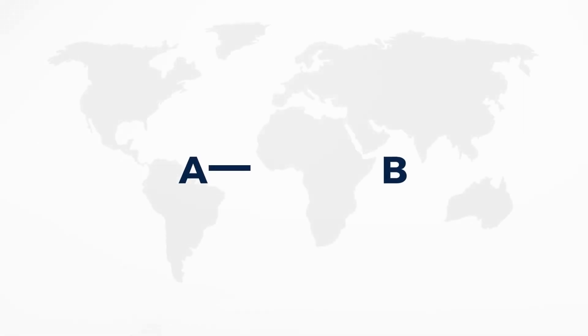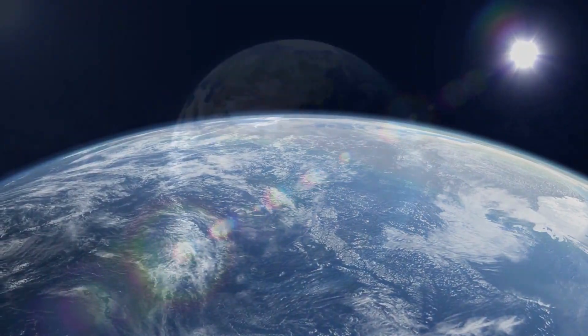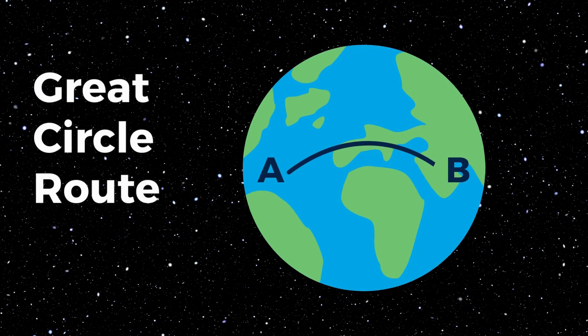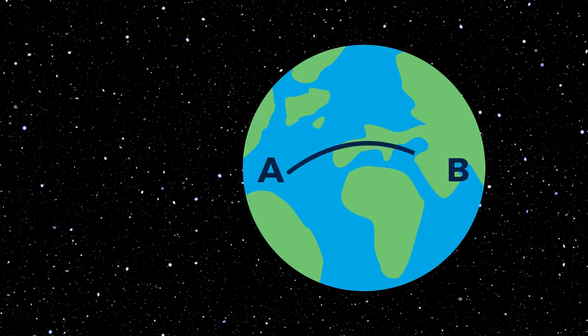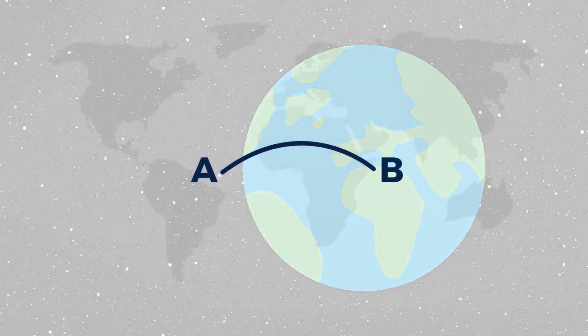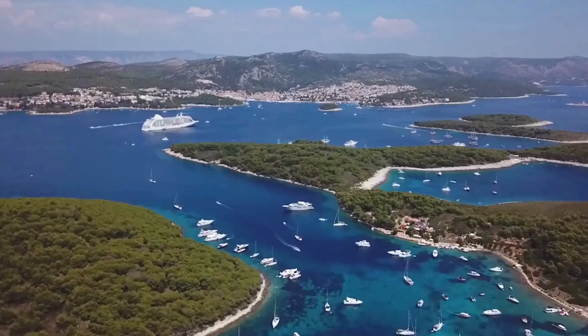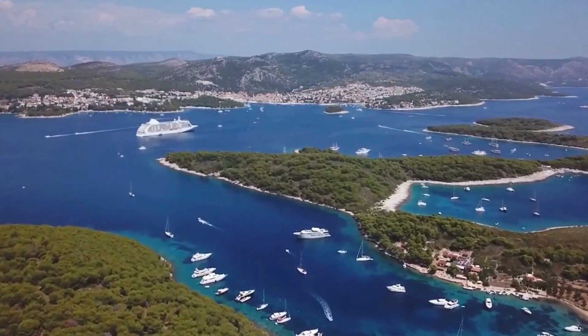Let's explore the fascinating world of great circle navigation. In basic terms, a great circle is the shortest path between two points on the surface of a sphere. On a globe, it appears as a curved line, different from the straight lines we are accustomed to on flat maps. As our planet is spherical, the shortest distance between two points is a great circle route. It may initially seem counterintuitive, since it appears as a curve on a flat map, but it ensures that ships take the most direct path on a globe.